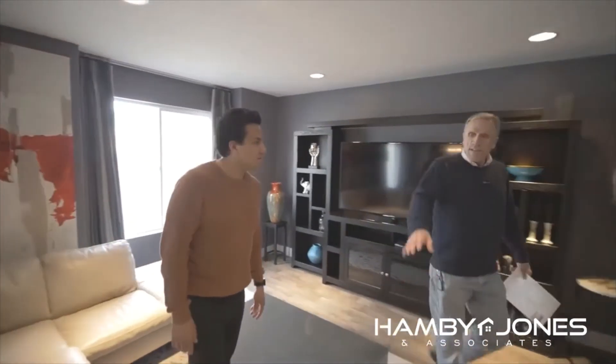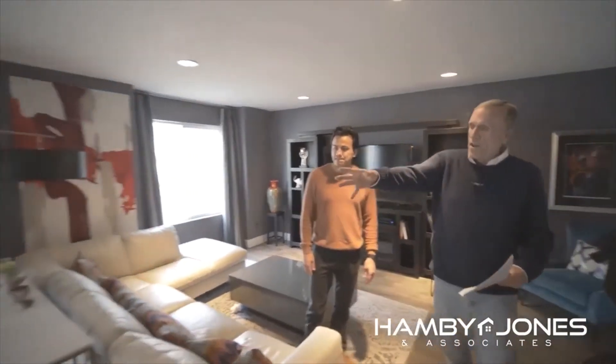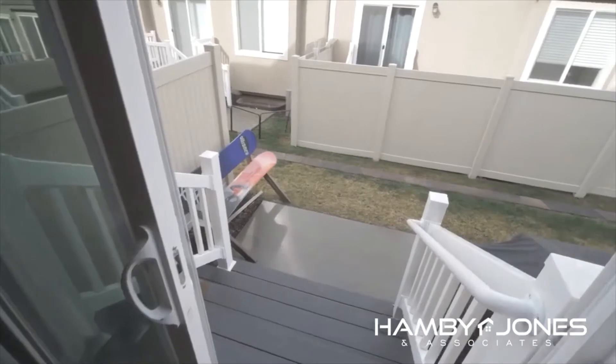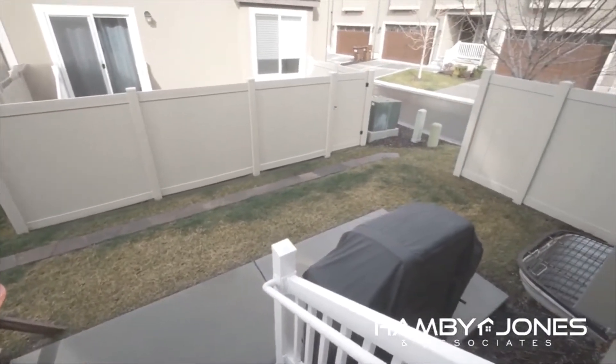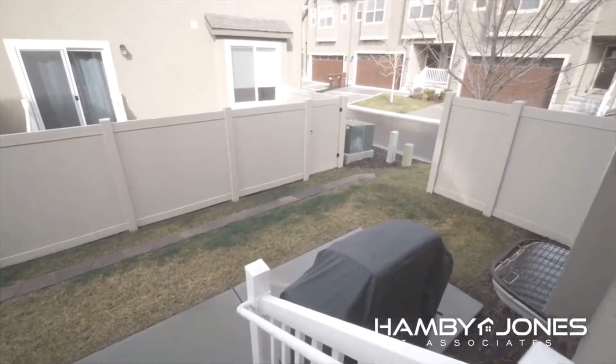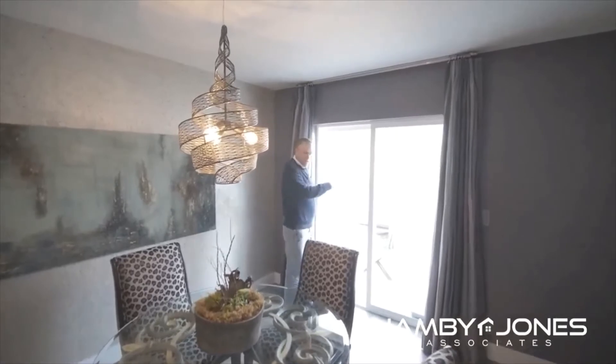Let's walk over here to the dining area, which is very nice. You have a little balcony and a private area off of here, so you can go out and have a barbecue or whatever you like. This area can also be fenced in if you wanted a little more privacy — you can see some of the neighbors have done that as well.